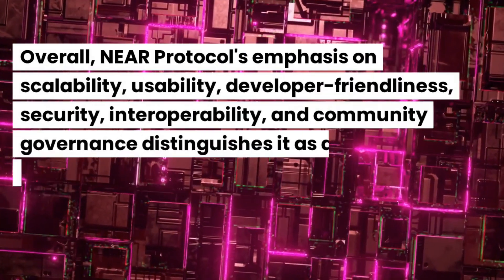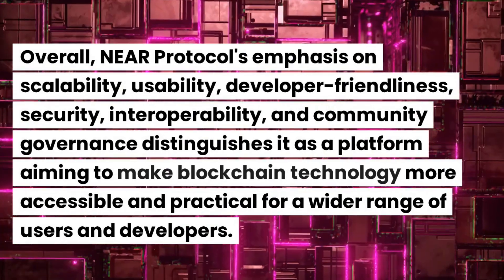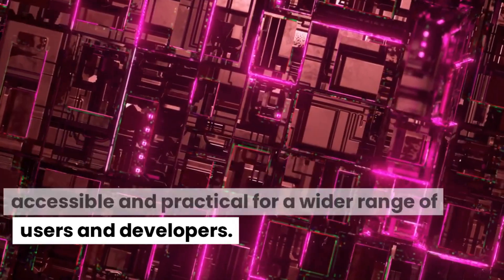Overall, Near Protocol's emphasis on scalability, usability, developer-friendliness, security, interoperability, and community governance distinguishes it as a platform aiming to make blockchain technology more accessible and practical for a wider range of users and developers.